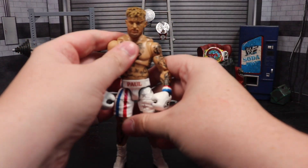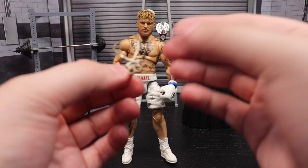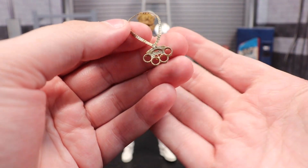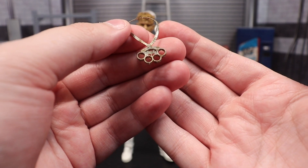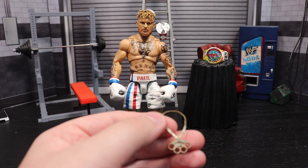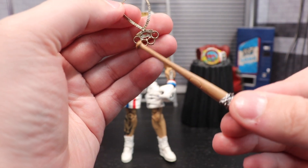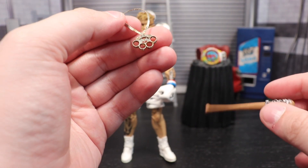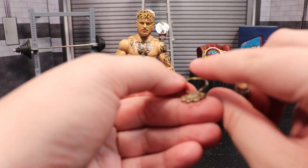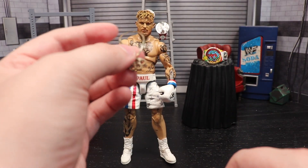I also had a custom chain commissioned from House 14. This is quite an expensive chain because nobody had done anything like it, so it had to be done from scratch. This is Jake's brass knuckles chain. It's hard to see the details at this scale, but up here it actually says 'Problem Child' in the middle, you can see the brass knuckles which Jake has on his actual chain, and then down here on the knuckles it says 'Paul.' Amazing detail, insane work.